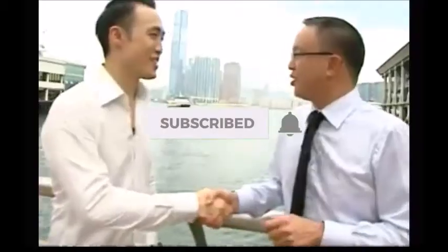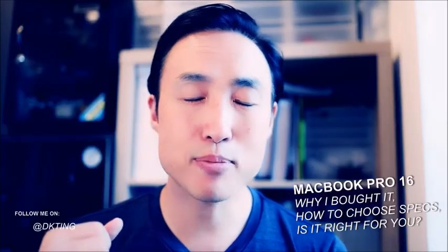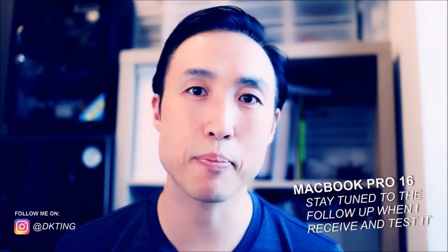What's up everybody? Derek Ting here. So today I want to talk to you about the new 16 inch MacBook Pro. I am super excited about the 16 inch MacBook Pro because I think they've upgraded the ability in three main aspects.